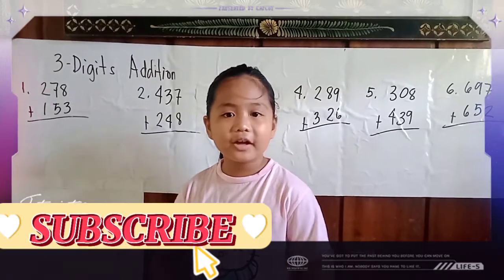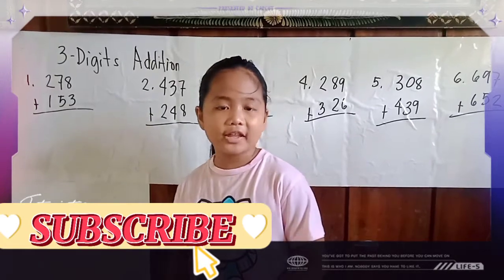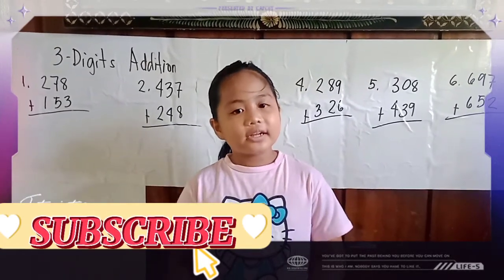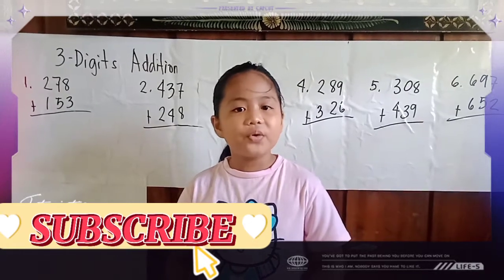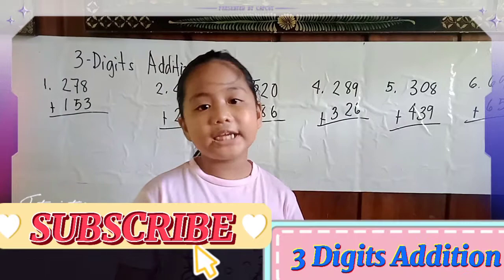Hello everyone! I'm here again, your little teacher. Don't forget to subscribe to my YouTube channel, like, watch, share, and click the bell button too. Our topic for today is all about addition.